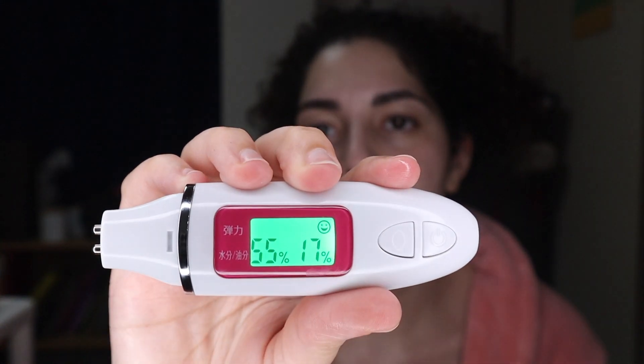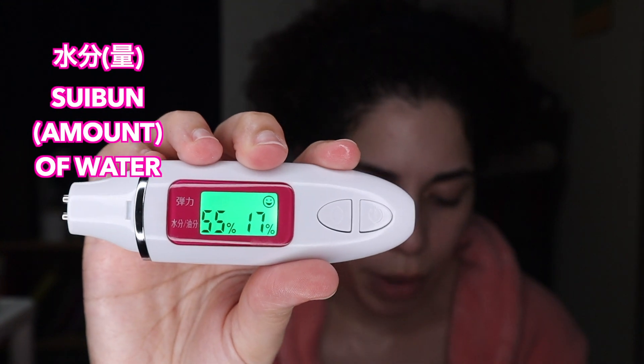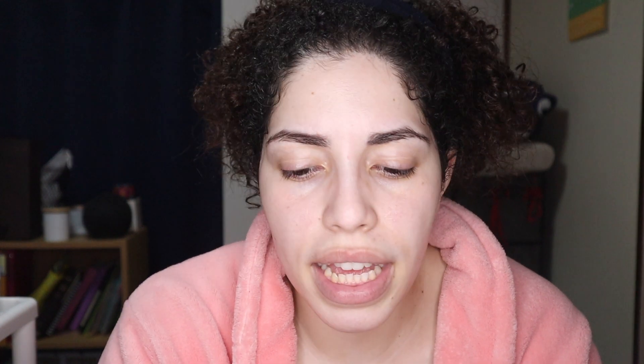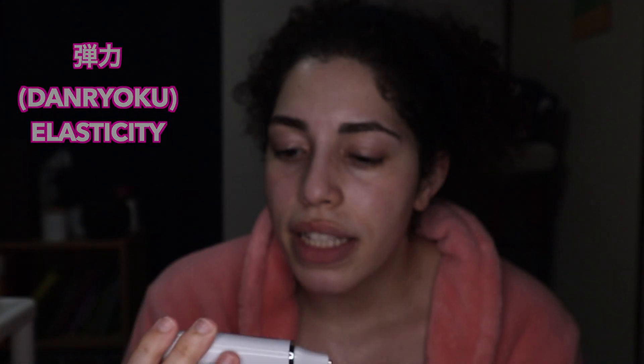What you do is put it up against your face and it tells you readings. I'm getting 55 and 17 — the 55 is the amount of water I have on my face, and 17 is how much oil. There's also a little happy face in the corner for danryoku, which is the elasticity of your skin.